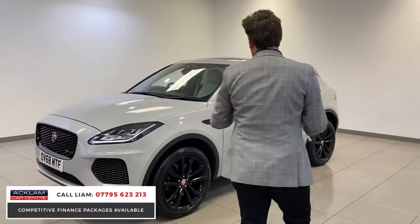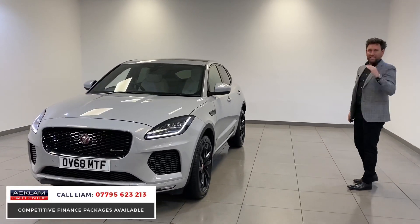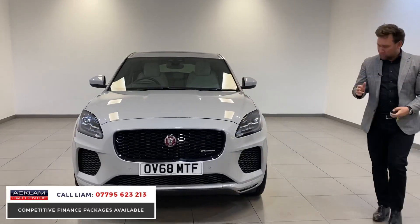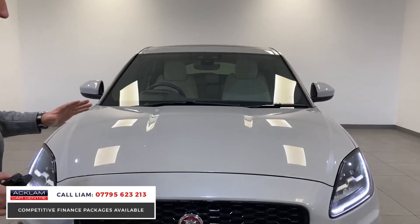The way it's been specced is unbelievable. It's an R-Dynamic SE, but the spec on it is as up there as you can get really. But the colour is stunning. It's not even like a grey colour, I'd say. It's more like a metallic with a fleck in the paint, but it looks matte even.